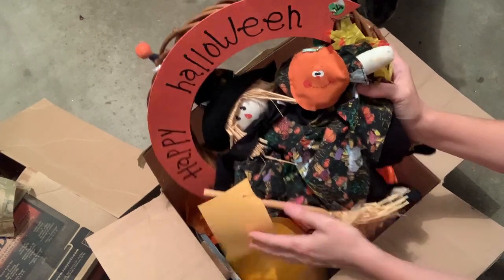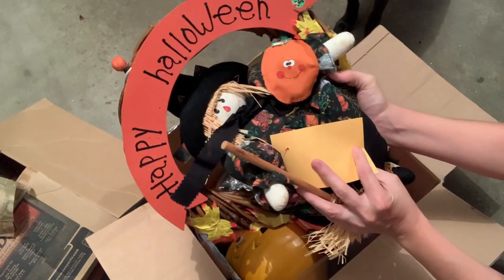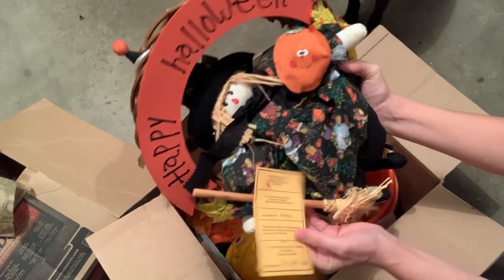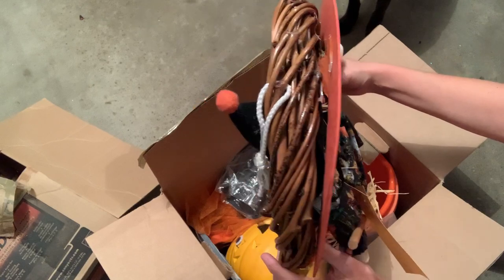Happy Halloween! What do you guys think — would you mess with it? I don't really like shipping stuff like this, so I'm gonna donate it back.